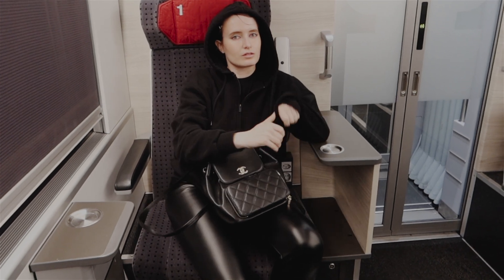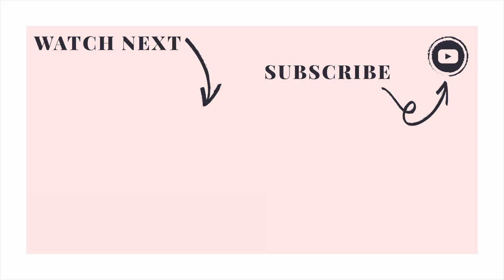Thank you so much for watching. I love you and leave you — see you soon in the next video. Bye bye!